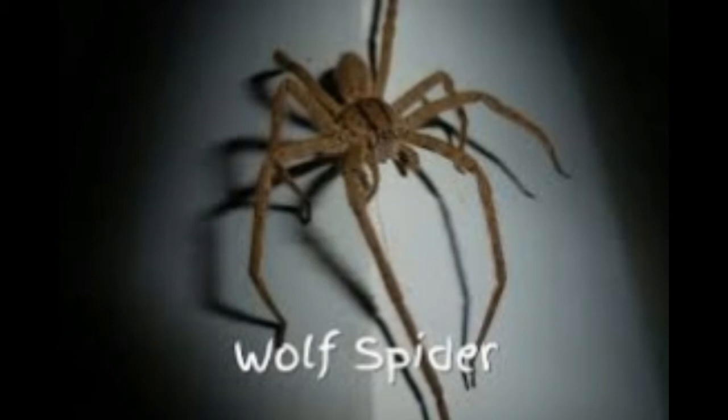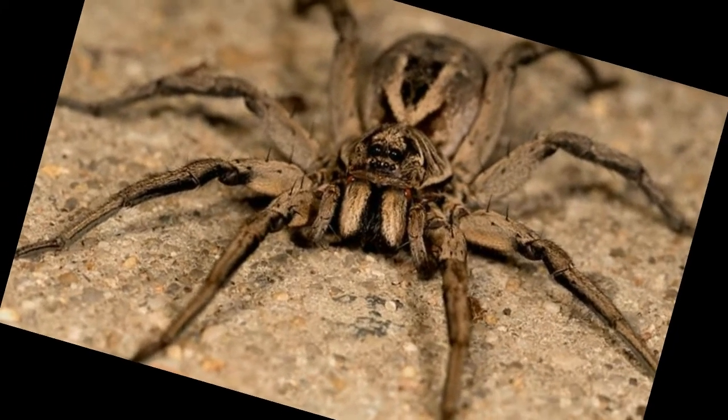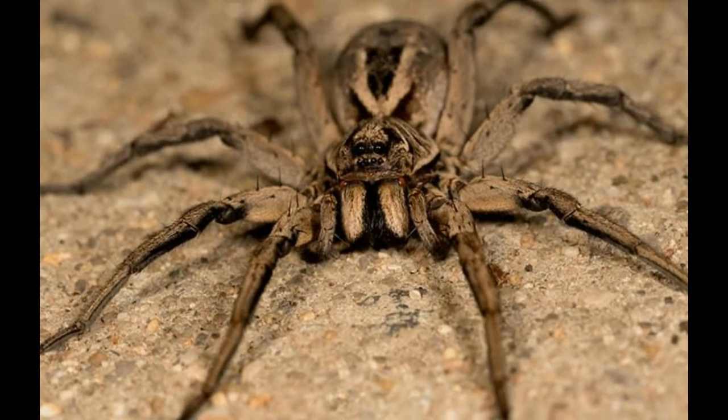Range: Wolf spiders are found virtually all over the world, apart from the Arctic and Antarctic circles. Brown recluse spiders, on the other hand, are only found in southeastern North America — majorly Texas to Georgia, and as far north as Kentucky and parts of Iowa, Nebraska, Illinois, and Indiana. If you live outside this region, you don't need to worry about brown recluse spiders, though local and easily terminable infestations have been found.